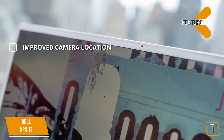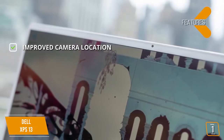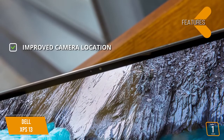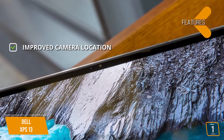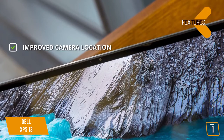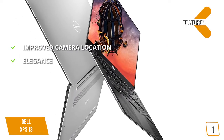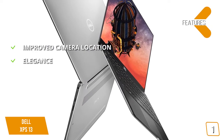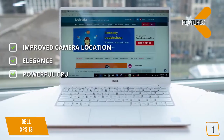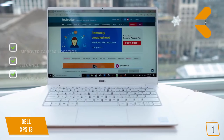Key features include an improved camera at only 2.25mm with a new 4-element lens that delivers sharp video in all areas of the frame, with temporal noise reduction significantly improving video quality especially in dim lighting conditions. It comes in three brilliant finishes: frost, rose gold with arctic white woven glass fiber, or platinum silver with black carbon fiber interior. The powerful CPU is a hex-core Intel Comet Lake offering superb multitasking performance.